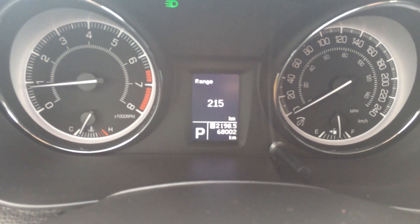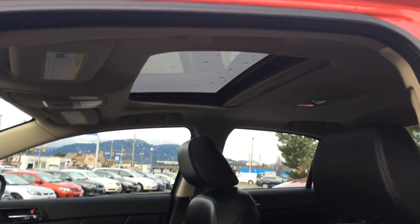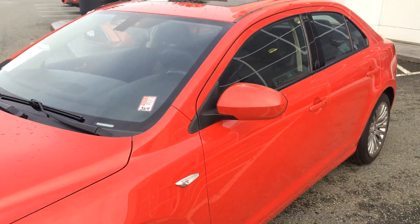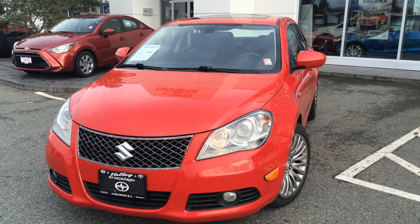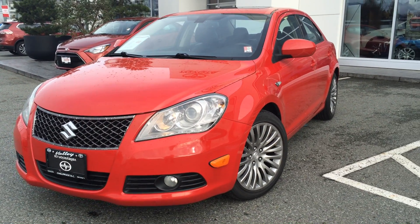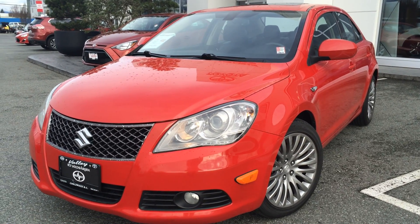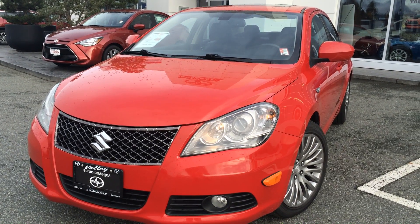Current mileage is 68,002 kilometers at the time of filming. We'll also give you a quick look at the sunroof. If you'd like additional information about this 2011 Suzuki Kizashi, please don't hesitate to give us a call here at Valley Toyota Scion in Chilliwack, BC. We're in the heart of the Fraser Valley — about an hour from Vancouver, 45 minutes from Langley, 20 minutes from Abbotsford, and about two hours from Kamloops down the Coquihalla Highway. We'd love to talk to you about this car or any other quality pre-owned vehicles we have. Thank you for watching and have a great day.